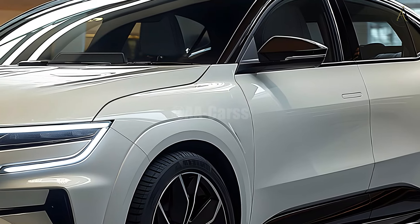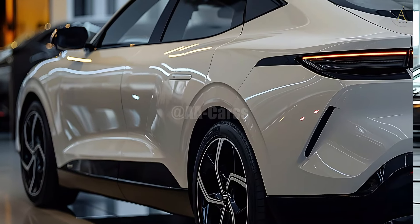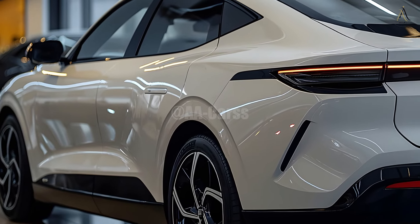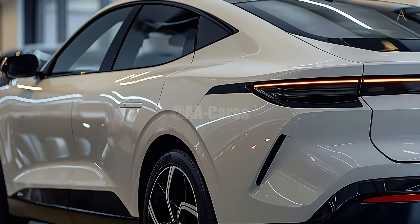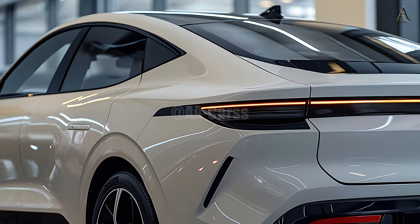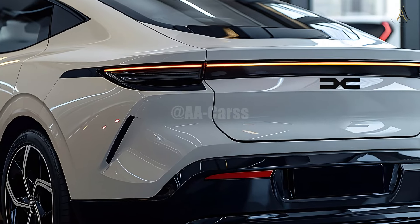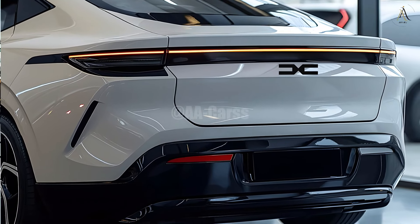One of the best things about the 2025 Logan is how affordable it is. Thanks to its affordable pricing, this new model continues Dacia's mission of reaching a wide range of drivers. Dacia has improved the Logan's looks, interior, and electronics while keeping the price low enough that people on a tighter budget may still purchase it.